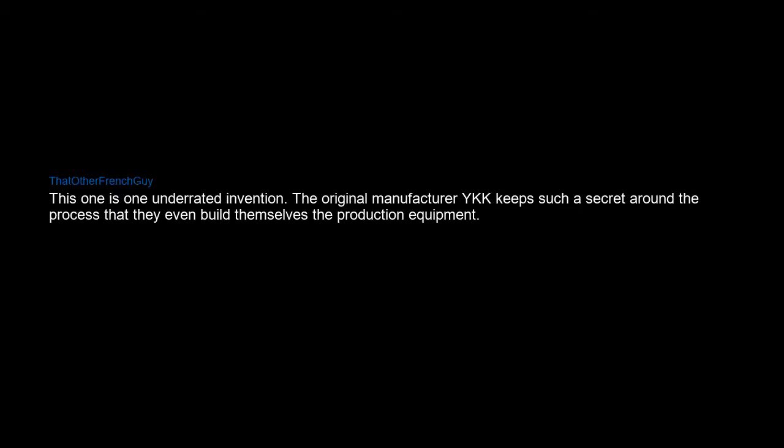The zipper — it's a very cheap mechanism that secures objects in a very neat fashion. No wonder it's used in most objects that need to be opened and closed, such as luggage and jackets. It's one underrated invention. The original manufacturer YKK keeps such a secret around the process that they even build their own production equipment.